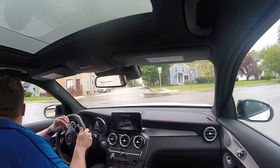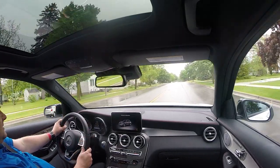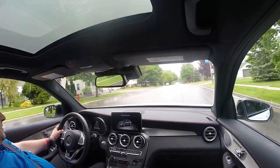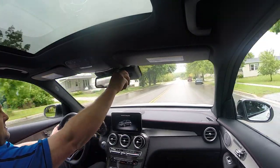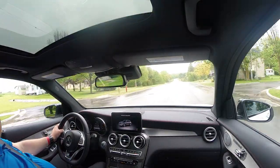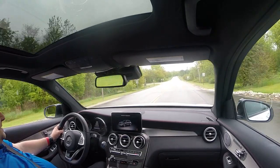The GLC 43 starts from about $55,000 and as equipped with many options this one is about $64,000. It's also available in the GLC Coupe, which carries about a $3,000 premium over the standard SUV. Nice to have that adjustability there.